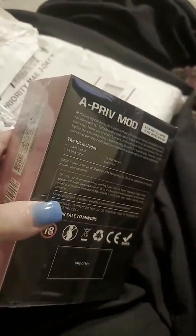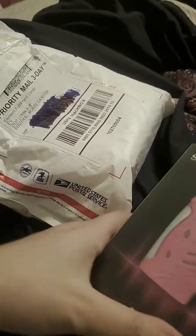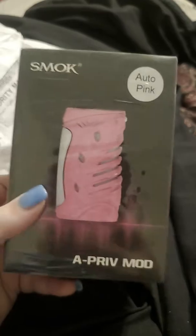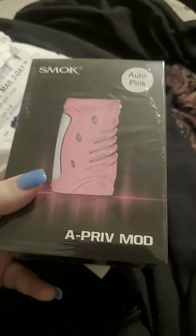As you know, I am 24 — I turn 25 this November — so I am not a minor in the least bit. This is the auto pink; this is the only pink one of all the Smok vapes they had, and it was the newest one that just came out, so I was really happy to get this one.